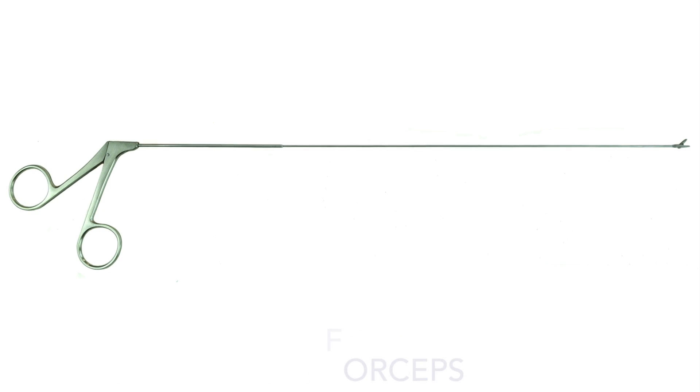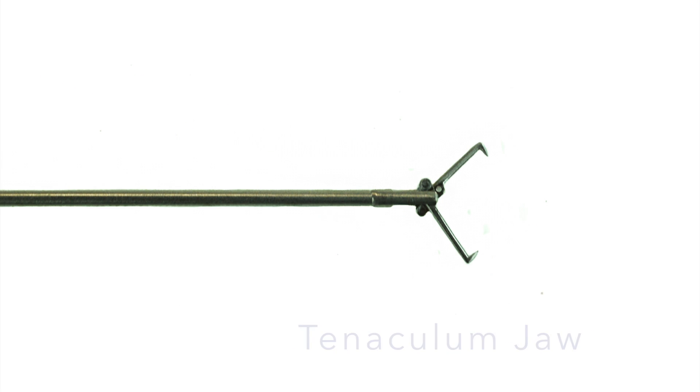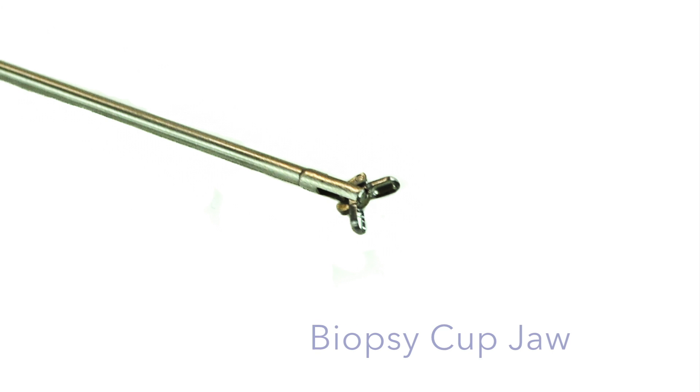AED also offers a multitude of forceps to use for hysteroscopy. We manufacture forceps with the biopsy punch jaw, tenaculum jaw, scissor jaw, grasper jaw, and the biopsy cup jaw.